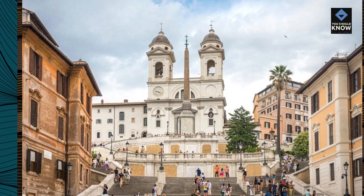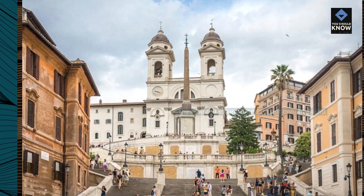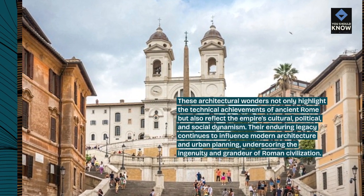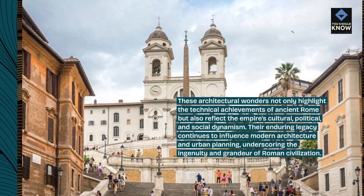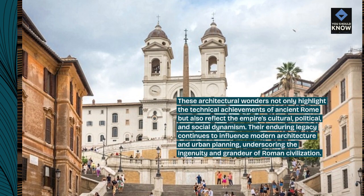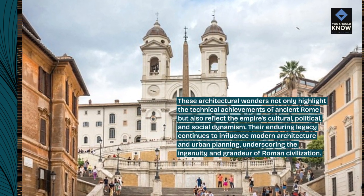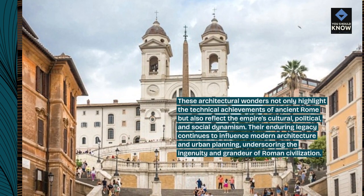These architectural wonders not only highlight the technical achievements of ancient Rome but also reflect the empire's cultural, political, and social dynamism. Their enduring legacy continues to influence modern architecture and urban planning, underscoring the ingenuity and grandeur of Roman civilization.